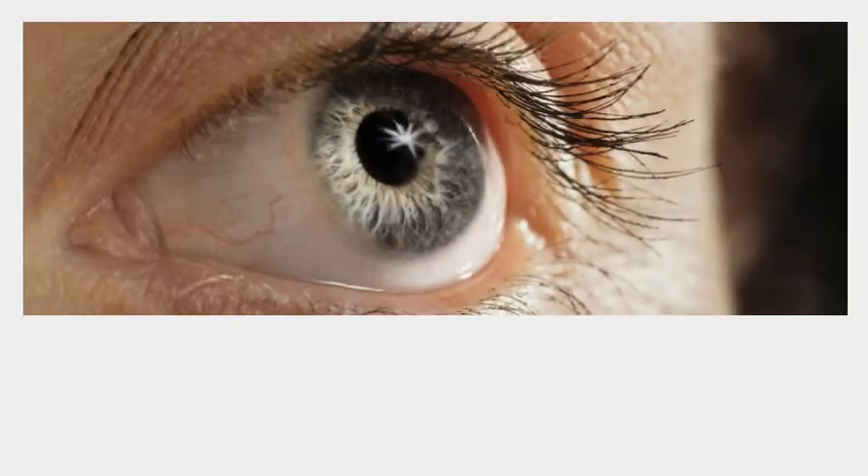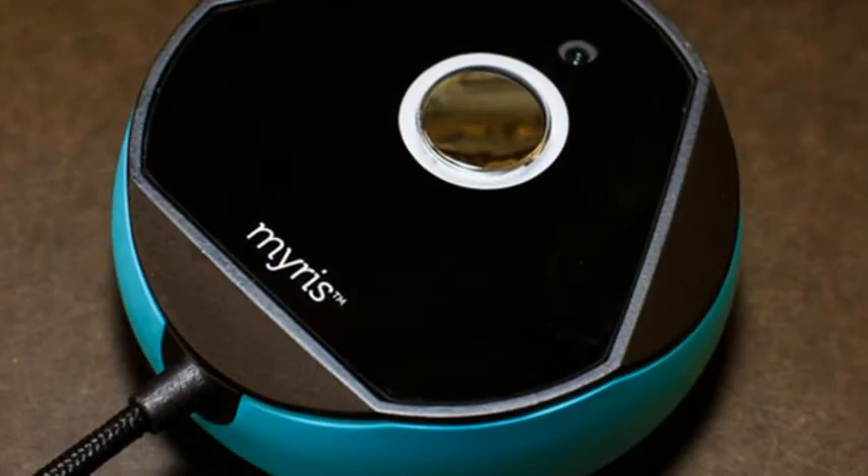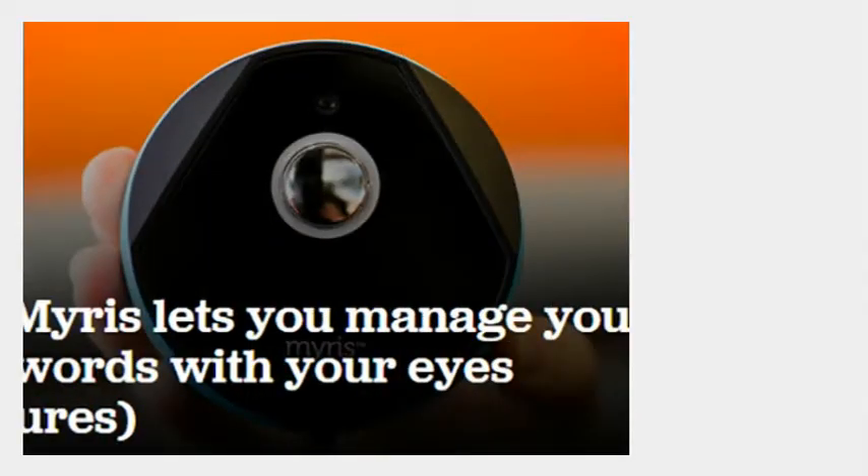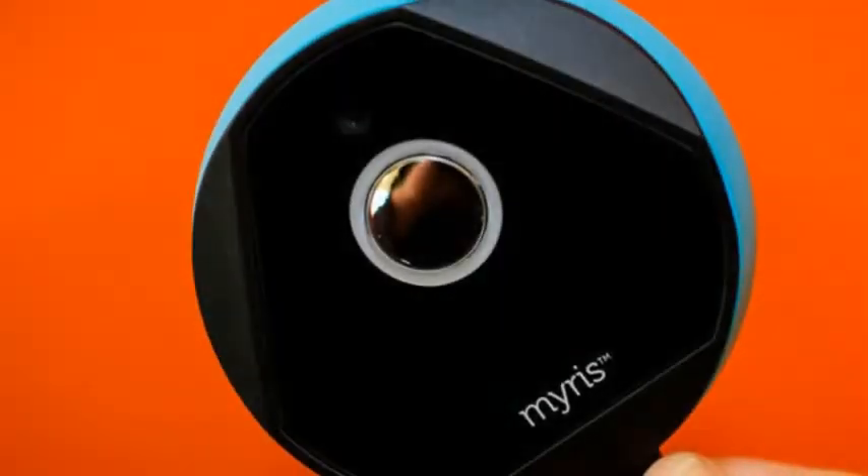That's exactly what Ioloc is hoping to do with Mirus, a new computer accessory that uses iris scanning to authenticate your identity. On sale today for $280, Ioloc has yet to announce availability outside the United States. Mirus can help control access to pretty much anything on your computer that requires a password, from websites to your machine itself.